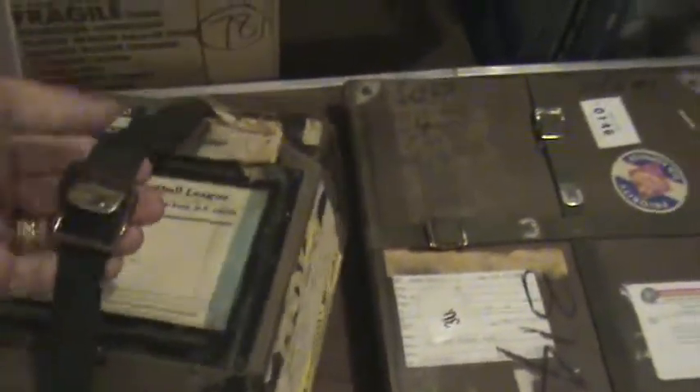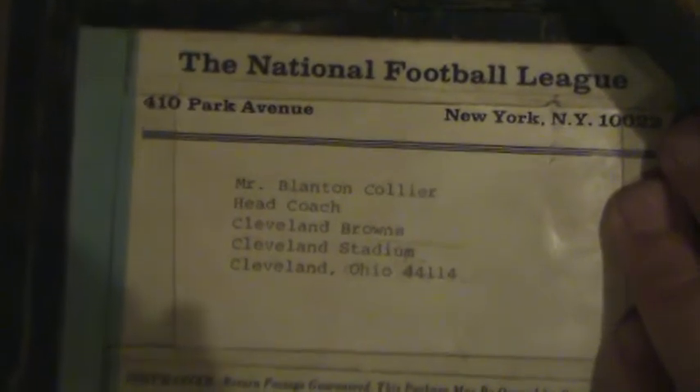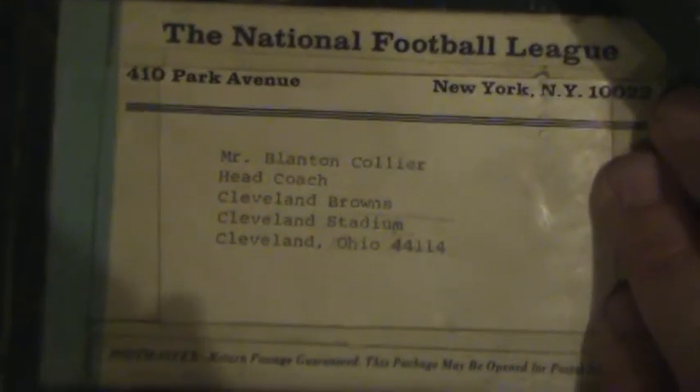This first one here is interesting — it's really heavy. You can see it came from the National Football League and it was sent to the head coach of the Browns. It looks like it was the Giants game, November 23rd, 1969. It's really heavy.